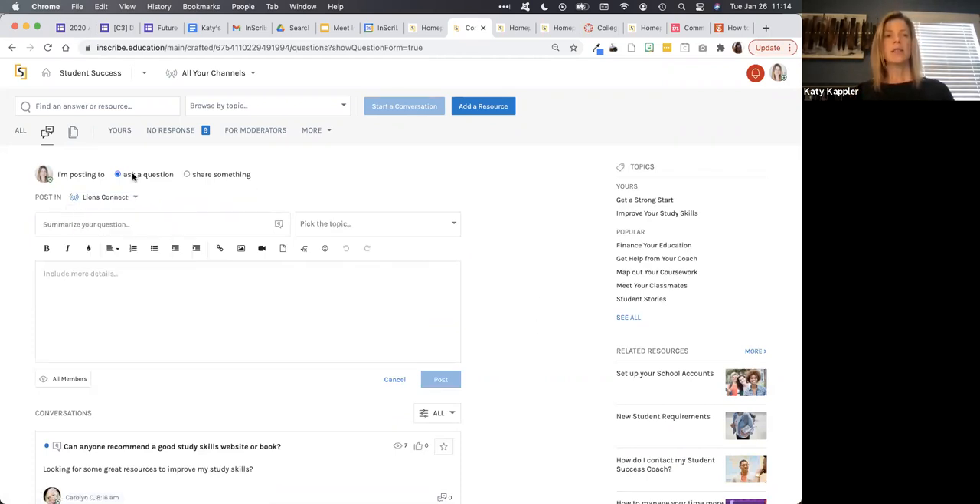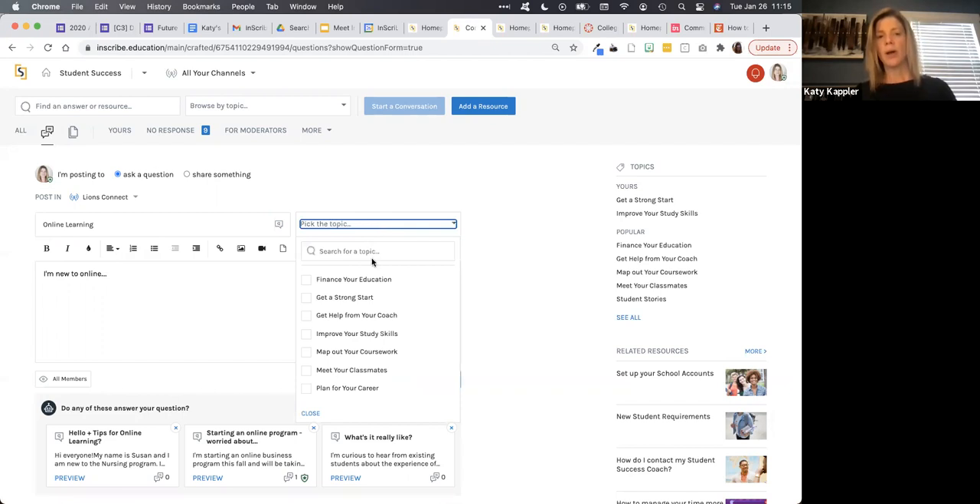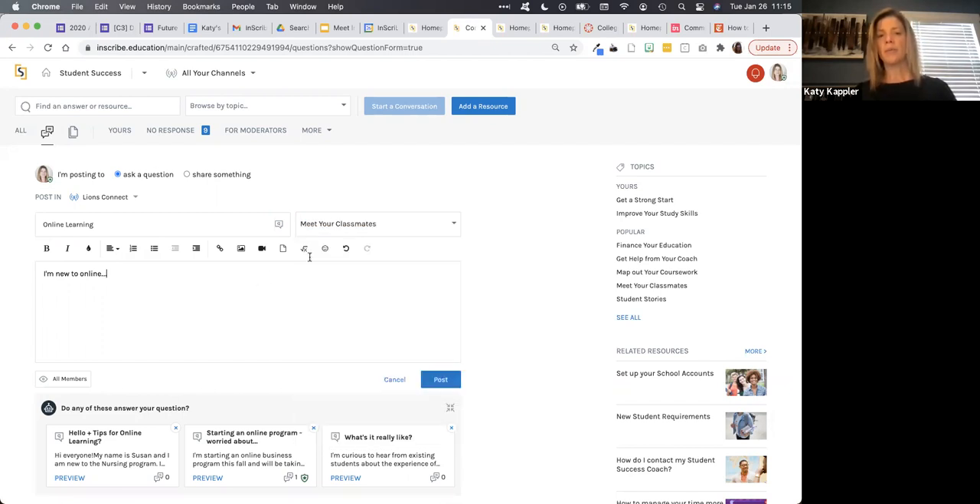When a student goes to start a new conversation, they can decide — going back to that duality of purpose — do I need help, or am I here for social engagement? You can choose at the time you're posting whether you're asking a question or sharing and contributing something to the community. Then you summarize your question and fill in some more detail. If you'd already been in a topic area, the system would pre-select that topic for you, but that can always be changed, or you can pick multiple topics to assign to it.